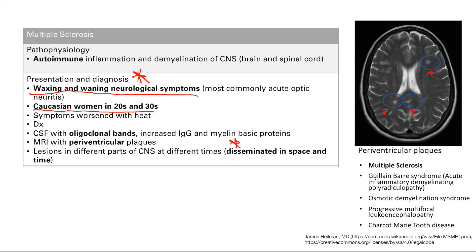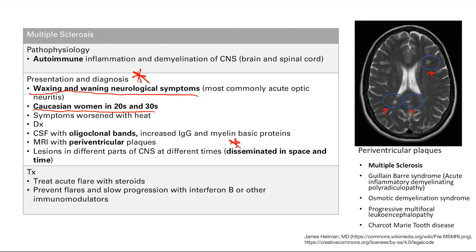For treatment, since this is an autoimmune disease, you give steroids — the best anti-inflammatory medication — for acute flares. To prevent relapses and slow progression, you give interferon-B and other immunomodulators.